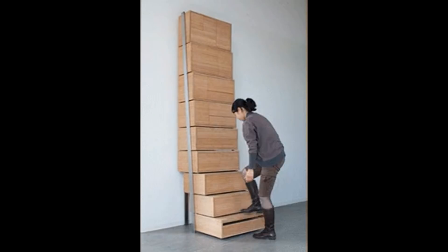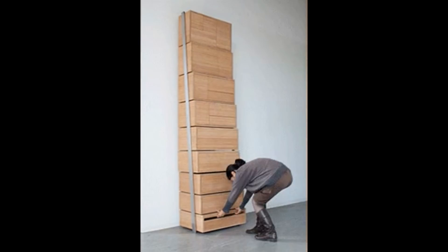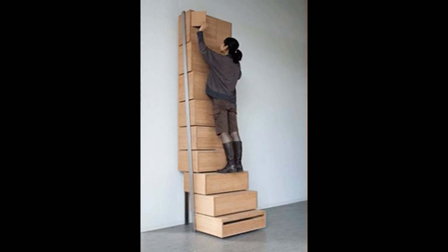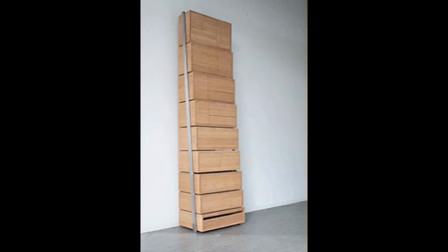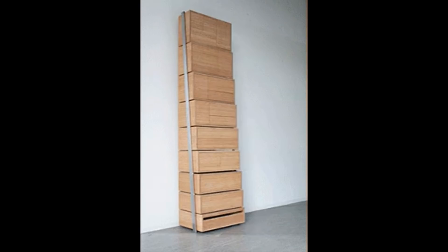10. You can create a lot more space in your house by building a vertical storage unit. The lower drawers slide out and act as stairs for the higher ones. Not only is it a space-saving piece of furniture, but it can also be a talking point at parties.